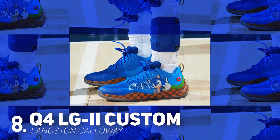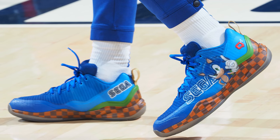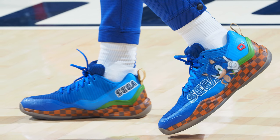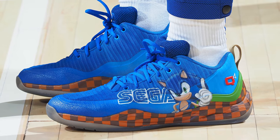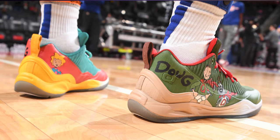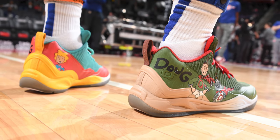Coming in at number 8, we have Langston Galloway with a custom colorway of the LG 9-2 from Q4 Sports. I think it's about time that we officially crown Langston Galloway as the king of custom sneakers because of the sheer volume he's putting out. It seems like every week Langston has a new custom sneaker, and this time he uses everyone's favorite hedgehog — Sonic — which looks absolutely killer on the court thanks to the use of bright color, solid graphic work, and my favorite part: the brown checkered midsole, which looks exactly like the old Sonic games I grew up playing. Langston also wore a Doug colorway against the Knicks, which was awesome in its own right with its two-tone design, but I never watched Doug as a kid, so the Sonic colorway gets the spot here at number 8.